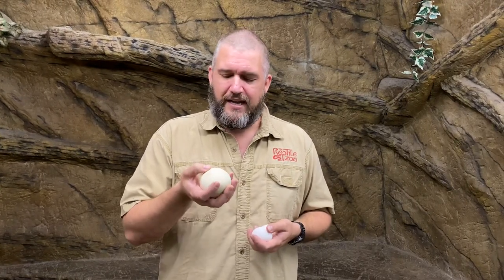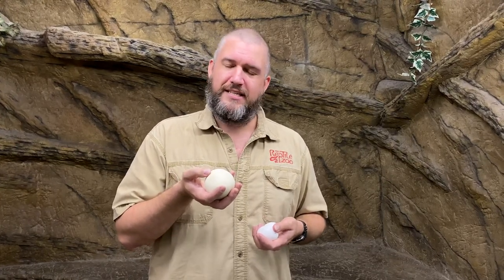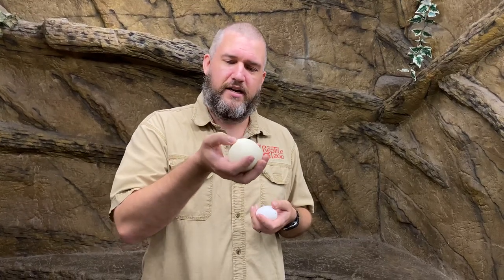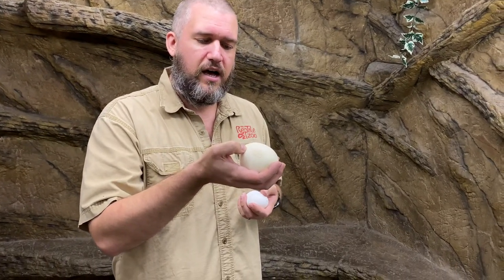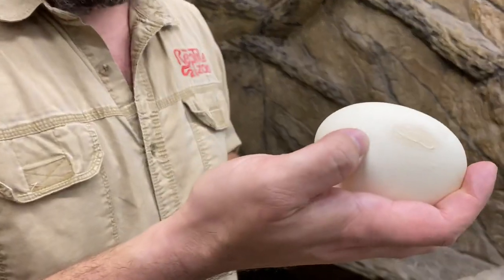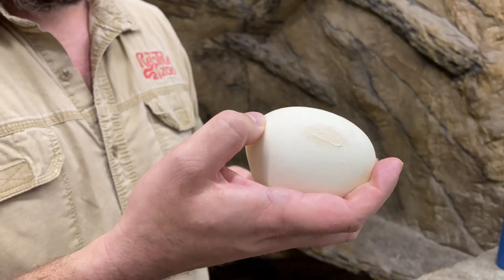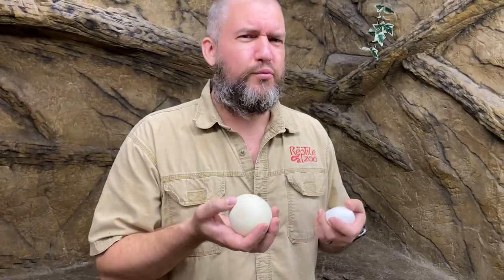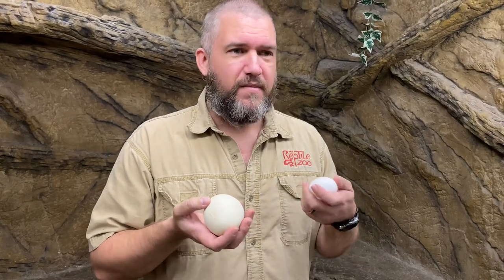What about a reptile's egg? If you've ever had an opportunity to feel one of these, you'll know it's quite a bit different. This is not a freshly laid egg, but it still has an interesting texture — it feels kind of smooth, but if you press on it a little bit, you can get a little give. That is not at all like a bird's egg. Look how flexible this is — sometimes these can be leathery or rubbery to the feel.